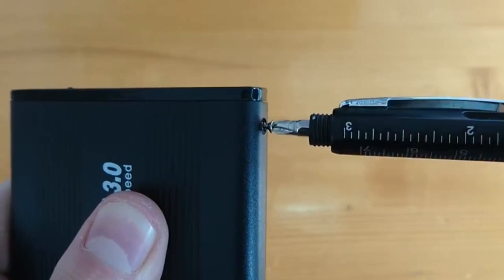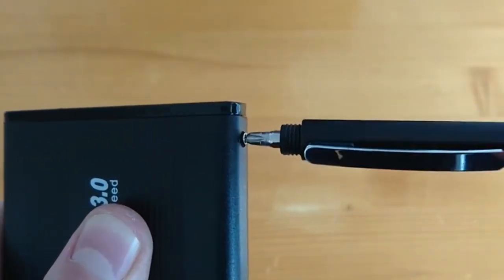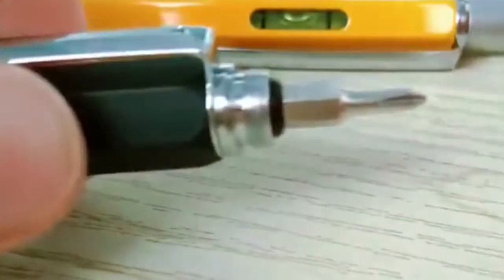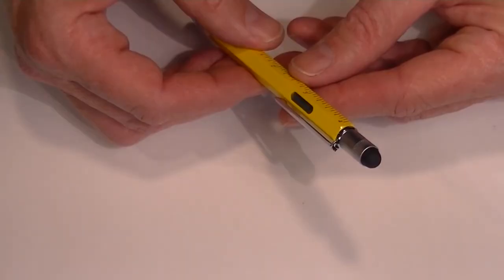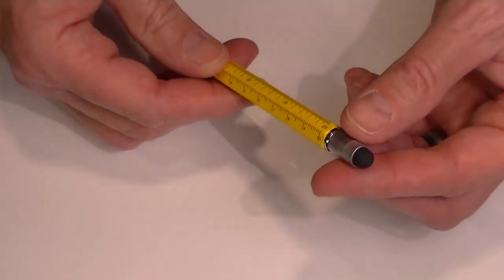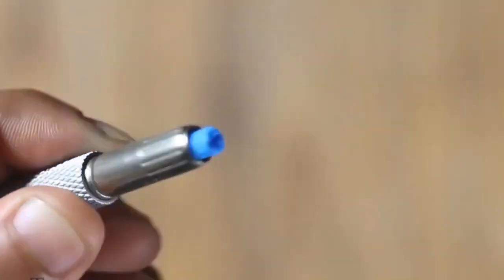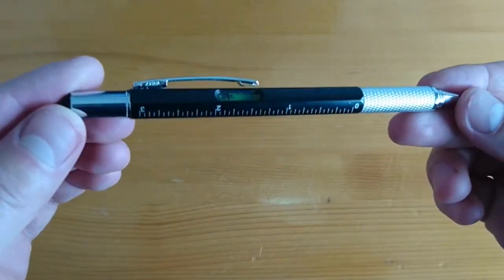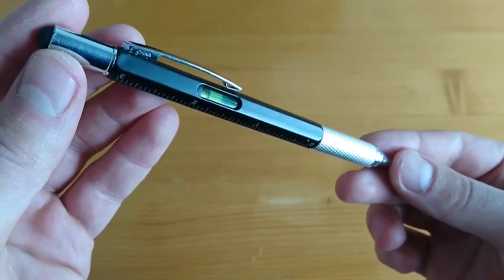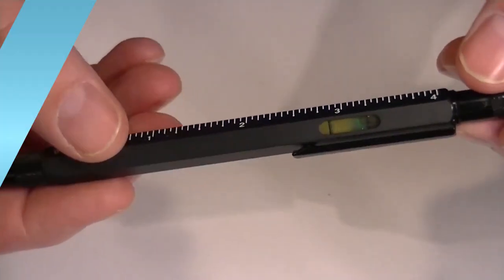If you're an IT guru, a do-it-yourself nerd, or just someone who likes to have a few cool tech gadgets on you at all times, this multi-tool pen is a breakthrough stylus pen that you'll want in your life. Useful around the house, in the workplace, or on the job site, each compact 6-in-1 tool kit is crafted from durable aluminum. Made with premium materials, this 6-in-1 toolset includes a level, a Phillips screwdriver, a slotted screwdriver, a pen, a ruler, and a stylus. Stocking up on tools for the home or workplace? This is a must-have.